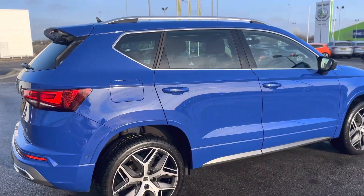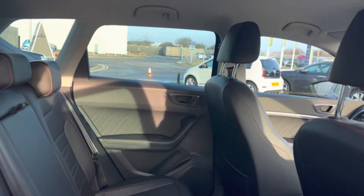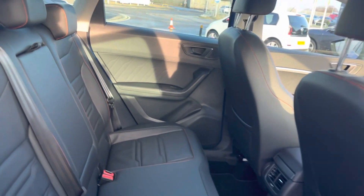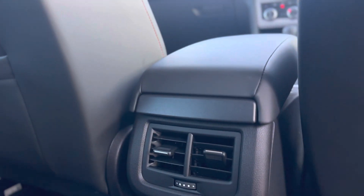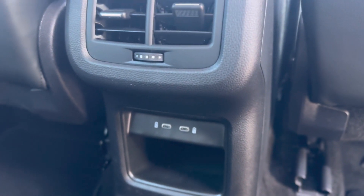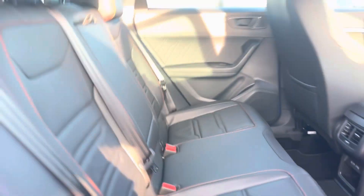Moving inside the vehicle, as you can see it has the full leather interior with the red stitching. You do get your AC and heating, two USB-C charging ports at the bottom, and ISOFIX points to the rear seats.